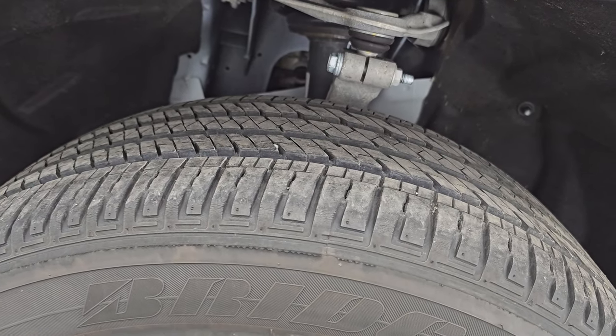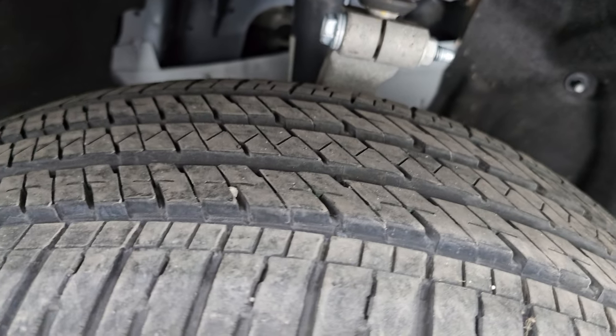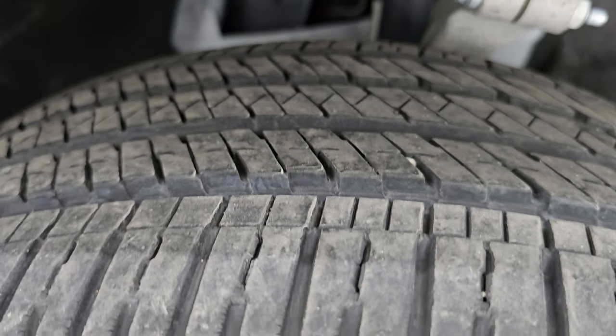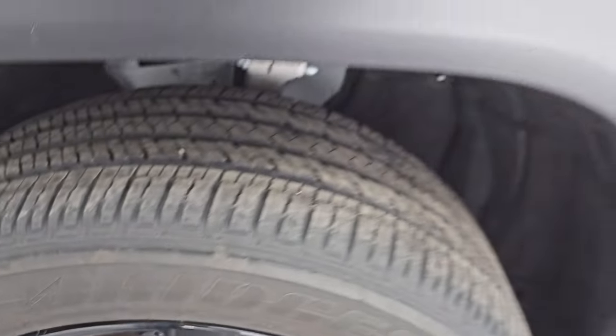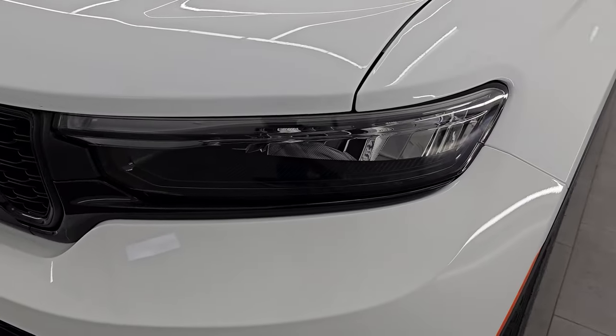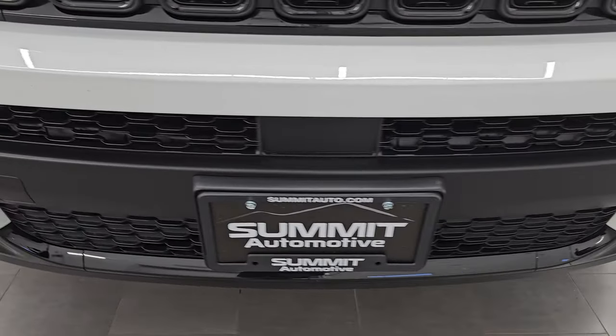Part of that Altitude package, it has Bridgestone Dueler HL tires — these are 265/50R20s and I would say they have about 60% of the tread left on them. They look really good. The front fender is in excellent shape — I didn't see any dents or dings on there. It does come with the LED headlamps and running lights; I will turn those on at the end of the video so you can see just how bright they are.